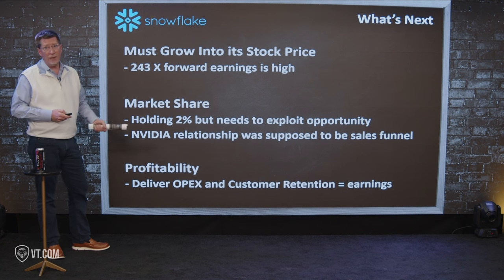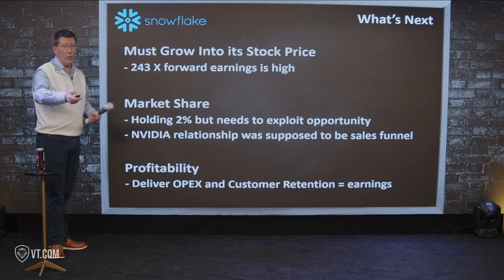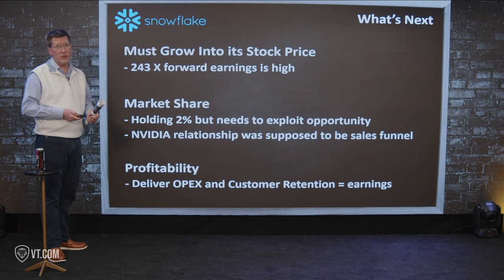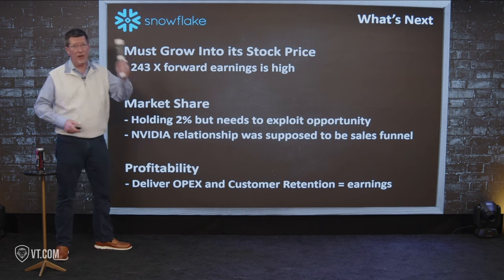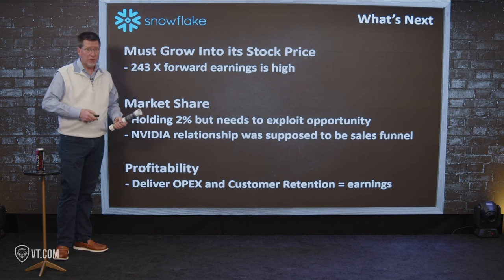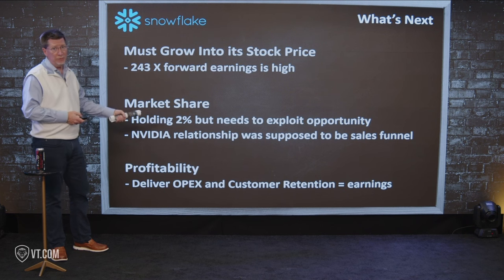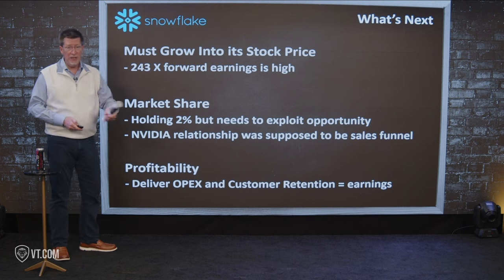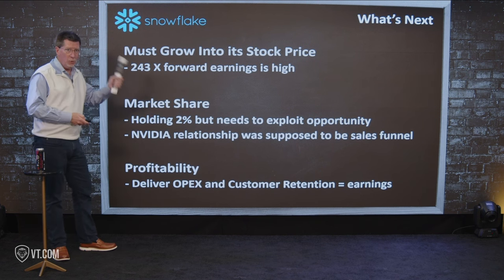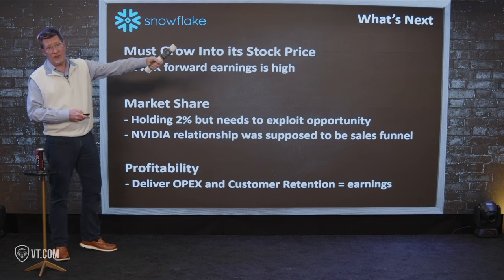On profitability: they need to deliver OPEX efficiency and customer retention to get earnings. OPEX needs to be lean, and customer retention means multi-year subscriptions with top customers — not one-and-done. That's what has to happen to drive their stock price. And all of this needs to happen under the watch of new CEO Sridhar Ramaswamy, so the market gains confidence in him the way it had in Slootman at the IPO. They have a great product, but you're a public company — that's what public companies have to do. The hype machine is over; it's time to live up to their potential.